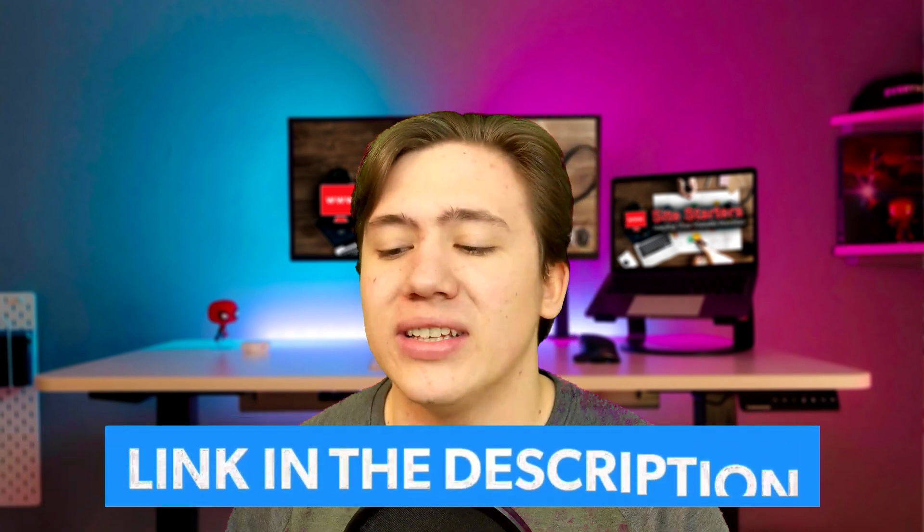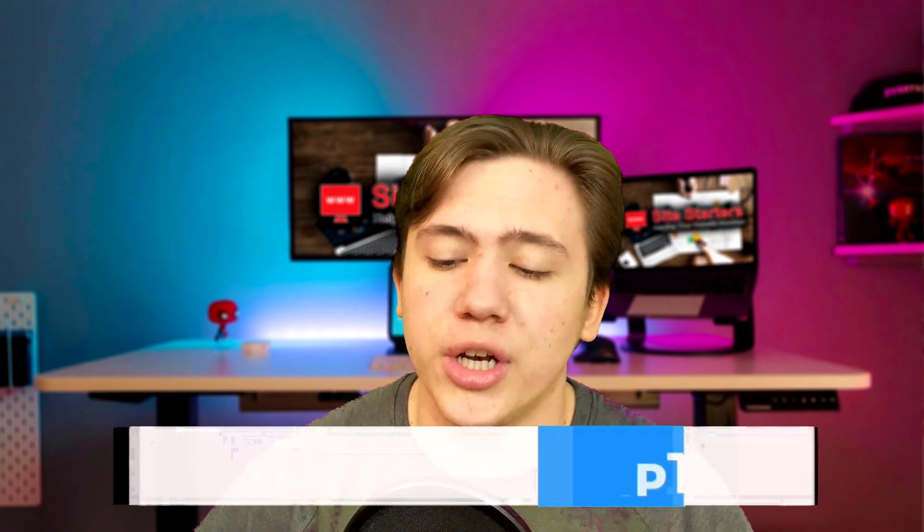Hello everyone, Carson here, and in today's video I am going to be reviewing and comparing Wix, Squarespace, and WordPress, which are the three top website builders of 2021, telling you which ones are better and which ones I would recommend for you and your business. Before we get into this, I have links in the description to a more detailed review and where you can receive special discounts if you're picking up these website builders.